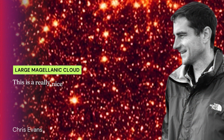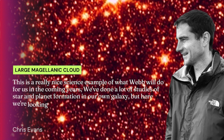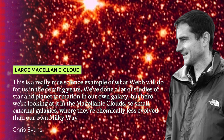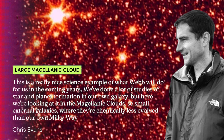Chris Evans, the telescope's project scientist, said: "This is a really nice science example of what Webb will do for us in the coming years. We've done a lot of studies of star and planet formation in our own galaxy, but here we're looking at the Magellanic Clouds — small external galaxies where they're chemically less evolved than our own Milky Way."